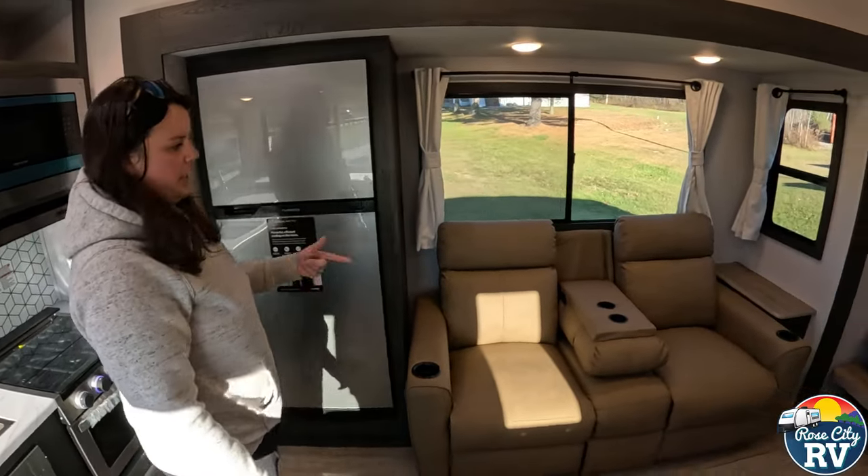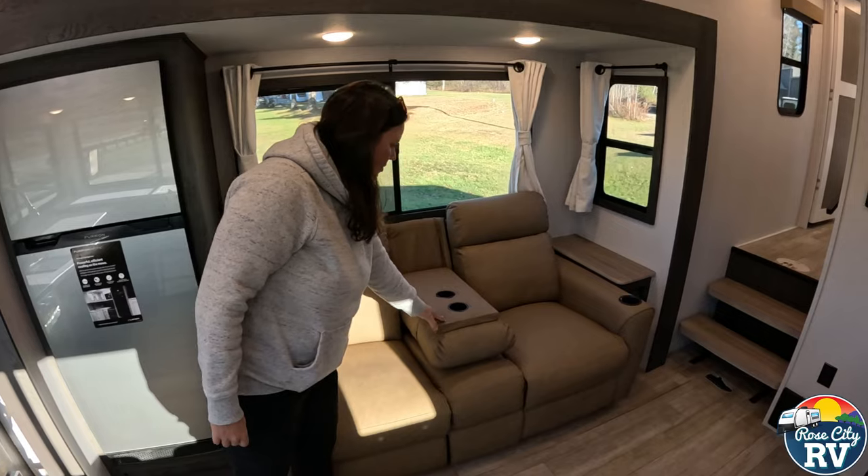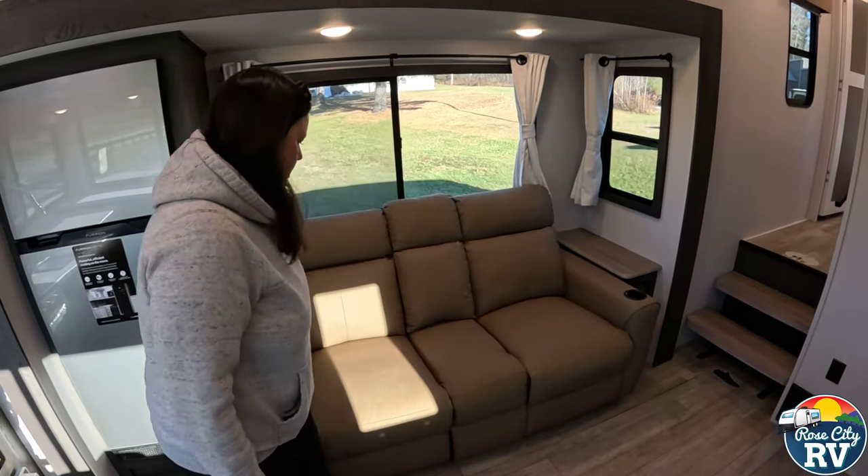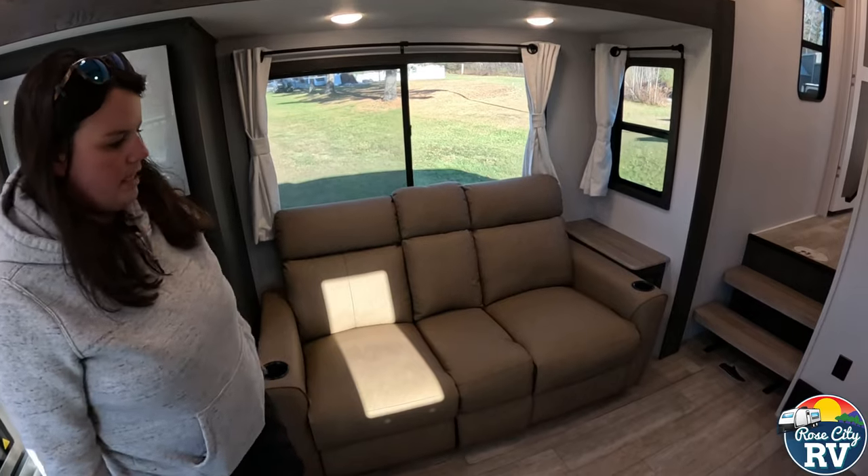Then we have theater seating — obviously this flips down as we have it, with a cup holder, or you can have it in the up position if you want to lay across. It also reclines on both sides.